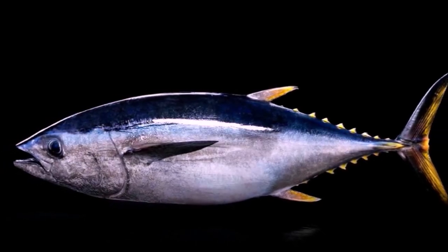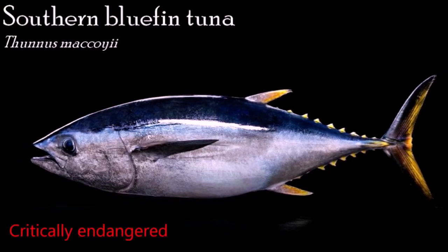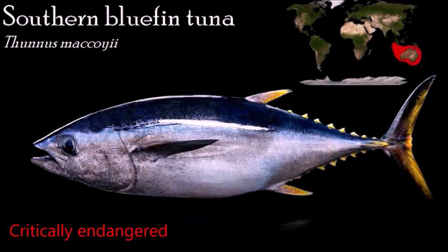Southern bluefin tuna, like other pelagic tuna species, are part of a group of bony fishes that can maintain their body core temperature up to 10 degrees Celsius above the ambient temperature. This advantage enables them to maintain high metabolic output for predation and migrating large distances. The Southern bluefin tuna is an opportunistic feeder, preying on a wide variety of fish, crustaceans, and cephalopods.